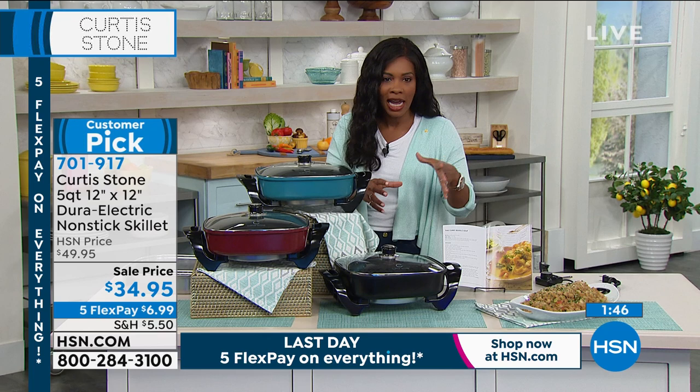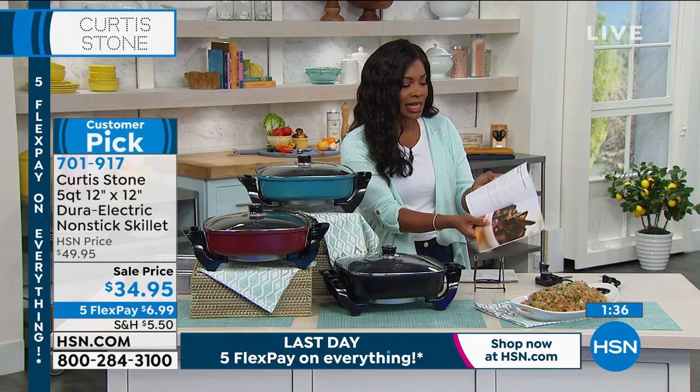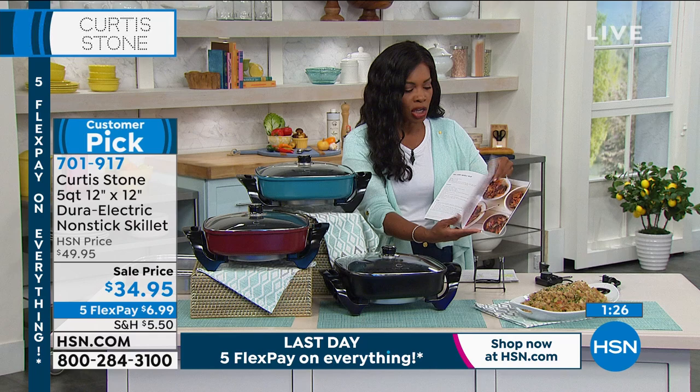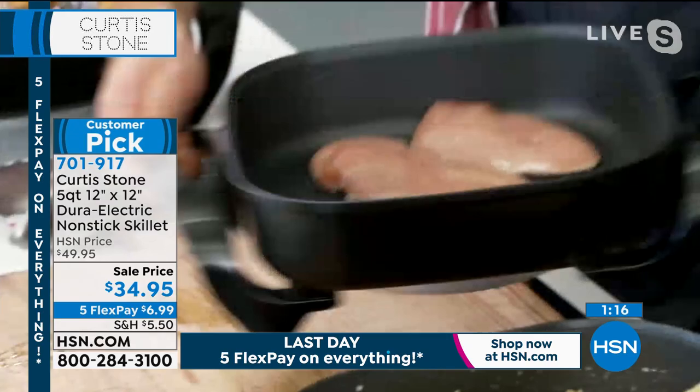The skillet is available in black, red, or turquoise and comes with an information guide and a full-color recipe booklet featuring the dishes you've seen chef make. Chef says it's all about ease of use — he demonstrates chicken breasts thrown in with no oil or butter, and they just dance around the pan, starting to get gorgeous golden color. He also shows ricotta fritters that puff up beautifully.